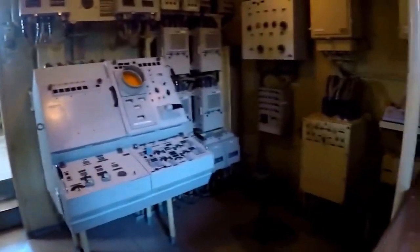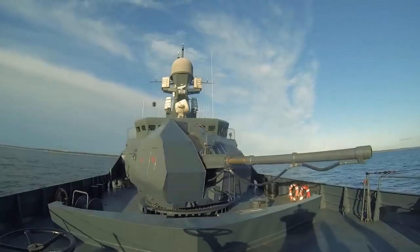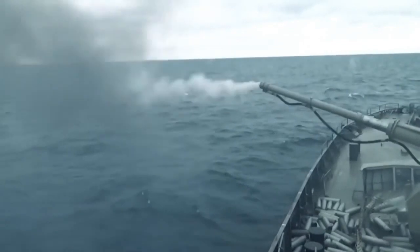Variants of the Tarantul class either use the AK-630 six-barreled rotary cannon or the Kashtan Close-In Weapon System (CIWS), with air defense capabilities.